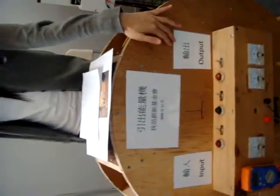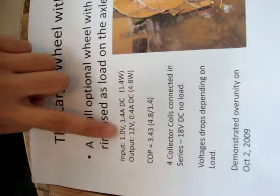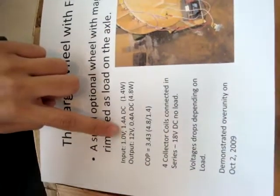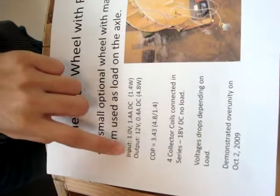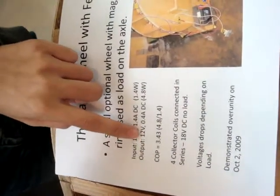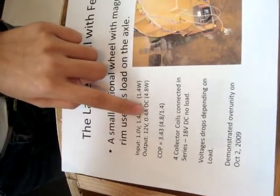This side is the input and the other side is the output, and we have already taken the measurement. On the input side, the voltage is equal to 1.0V and the current is equal to 1.4A. On the output side, the voltage is 12V and the current is equal to 0.4A.